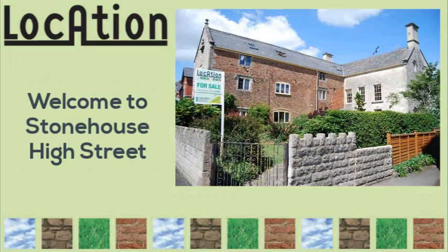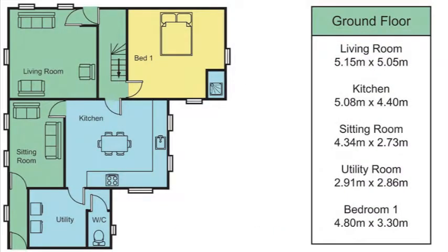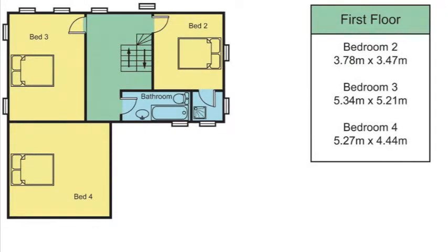Location Estate Agents would like to welcome you to Room 1, 19 High Street, Stonehouse. Located just off Stonehouse High Street, this is a spacious room in a shared Grade 2 listed building with excellent communal amenities.